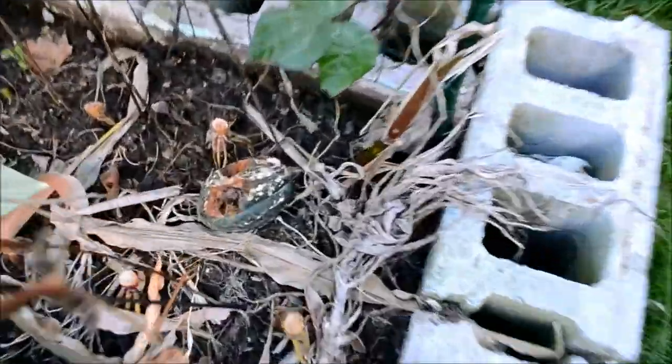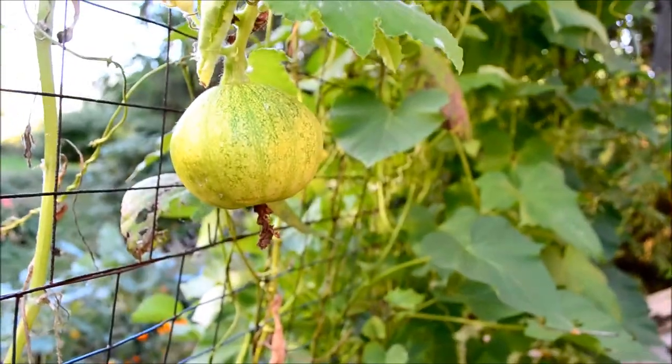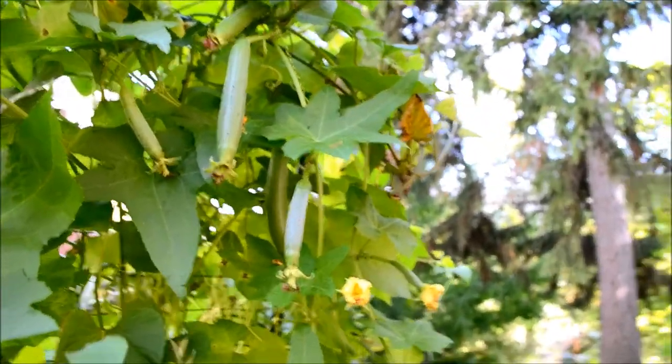This is my one squash that grew of that kind, and this is the other squash which is still growing. And there are my loofahs, but I don't think they're going to get big enough before it gets too cold. So this little trellis thing has done wonders.